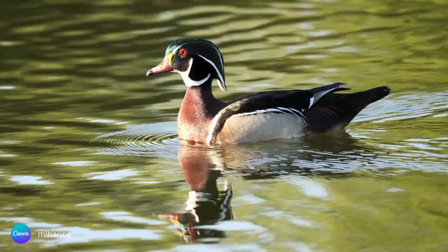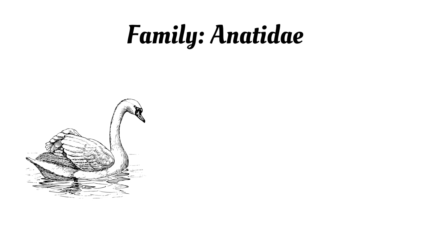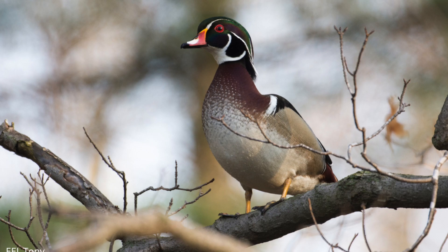I'm excited to share with you some unique behaviors about the wood duck that may surprise you. But first, let's cover some of the basics, and then we'll get into what really sets the species apart from other waterfowl. The wood duck is part of the family known as Anatidae, which includes about 174 species of swans, geese, and ducks, including the dabbling ducks.